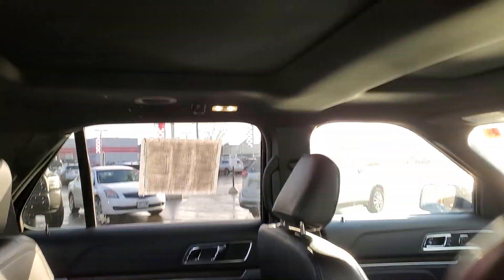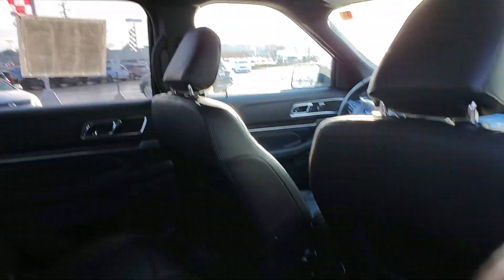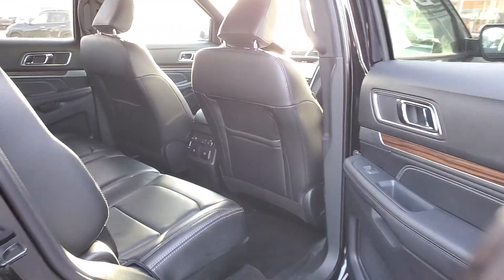Really well maintained. You've got climate control in the second row, heated leather seats, keyless entry, push button start. The list really goes on and on.